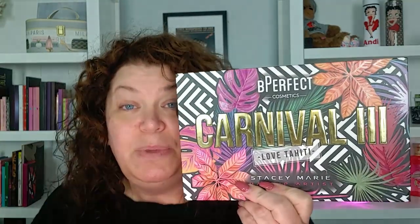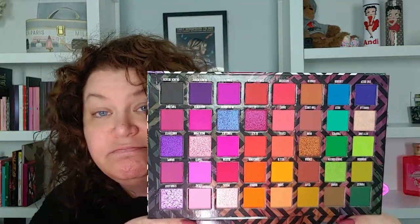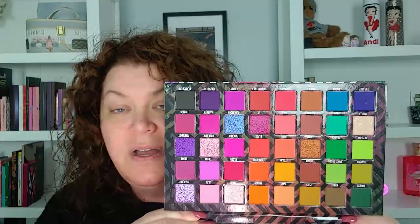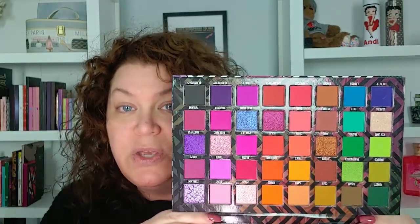So I'm using the Be Perfect Carnival 3 palette. I did choose this for my Shop My Stash and it's beautiful — I have not used it. I've kind of been waiting on some spring weather because I just haven't been feeling these shades. It got cold. While I'm doing my makeup we'll talk about the weather. This is what I'm going to be using.